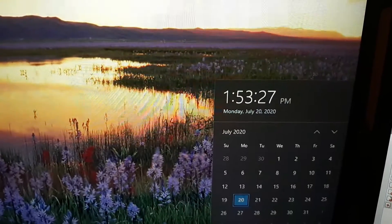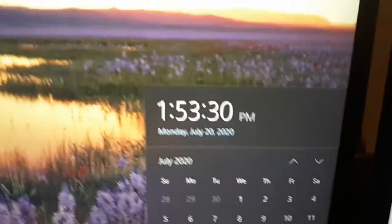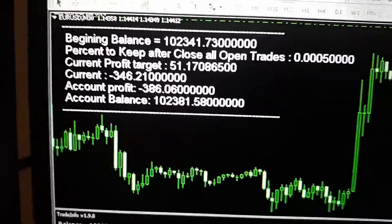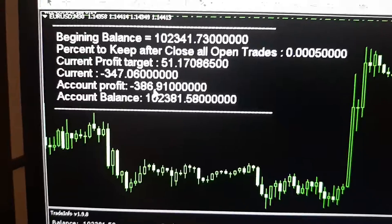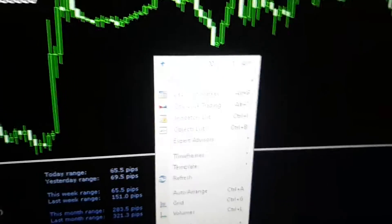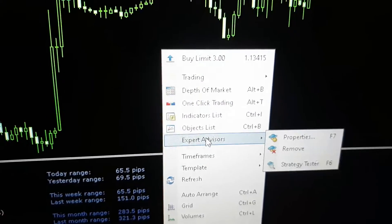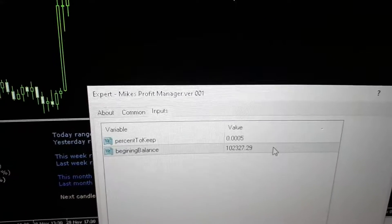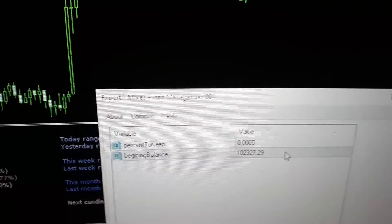I'll see you in a second on Monday. Okay, so it is 1:53 PM, Monday, July the 20th, 2020, and this is our beginning balance. According to this, we are in the hole $386. Let's check the Expert Advisors — Expert Advisor Properties — and our last beginning balance was $102,327.29.